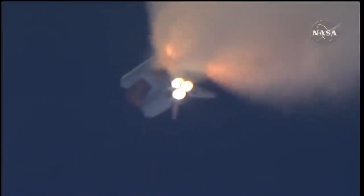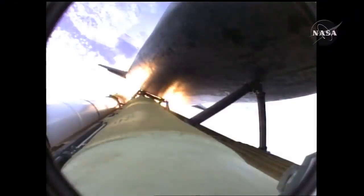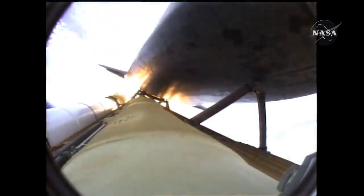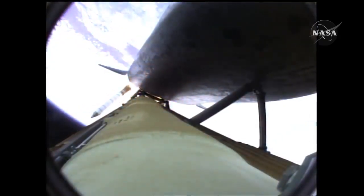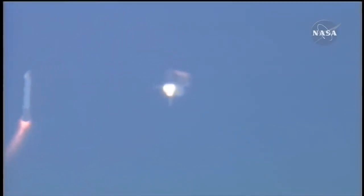One minute fifty seconds into the flight, ten seconds away from solid rocket booster separation. Guidance now converging, Atlantis steering into the center lane of Highway 129, en route to the International Space Station.